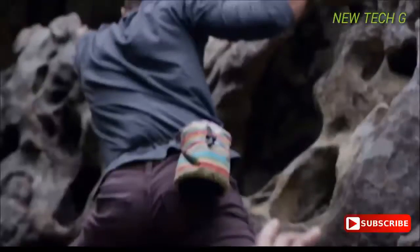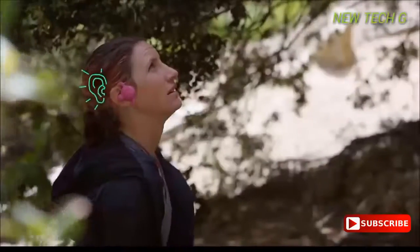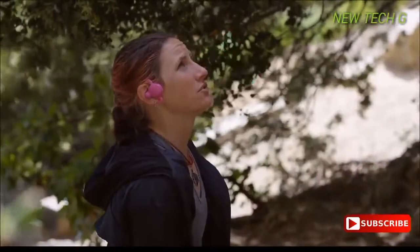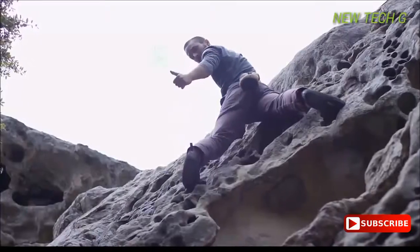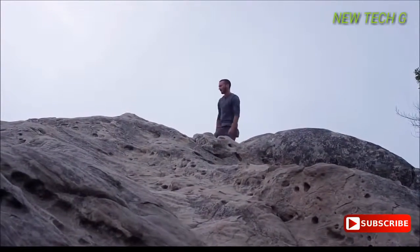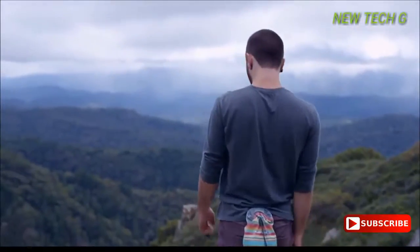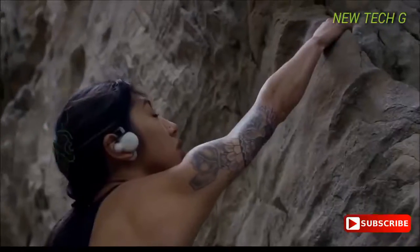You don't even need to touch a button to talk because Bonks is voice activated. The view is amazing — come up here. How far back are you guys? We're pretty close. Bonks lets you have real-time conversations on mountains, on rivers, on the go.